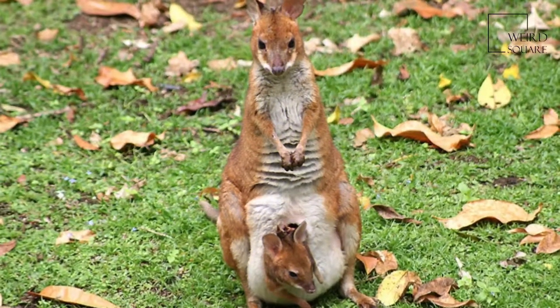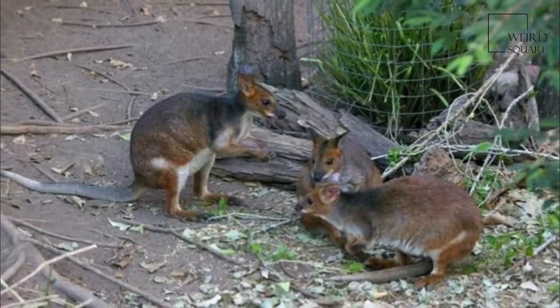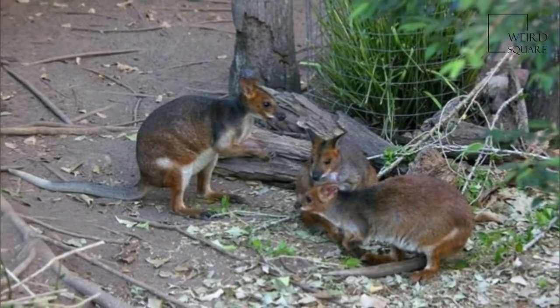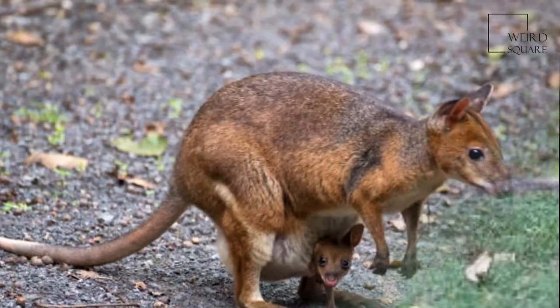The red-legged pademelon is usually solitary but may group together when feeding. It is found mostly in rainforests, where it is rarely seen, but it is not considered threatened. In New South Wales, however, it is considered to be vulnerable.